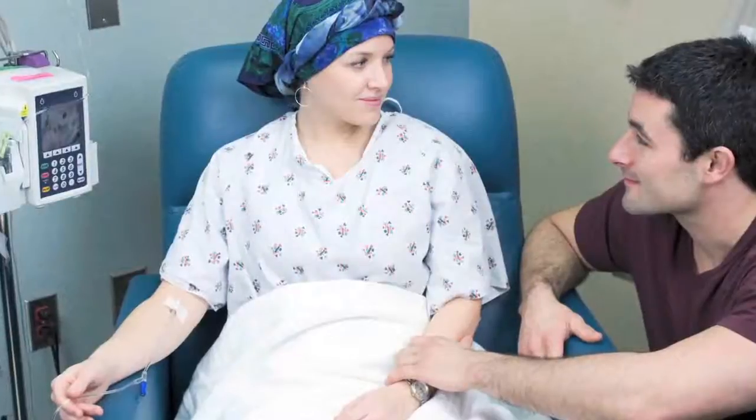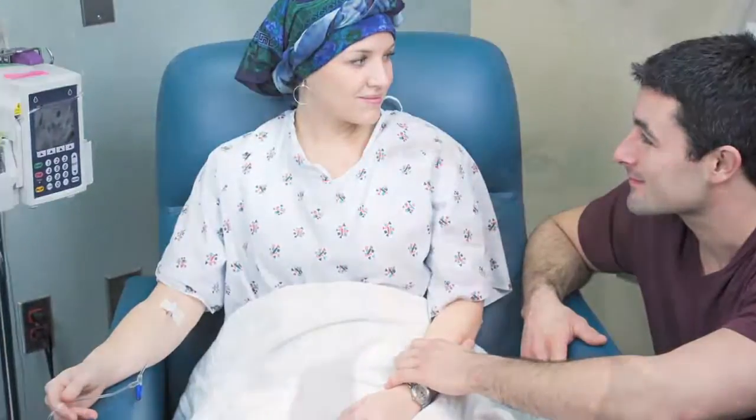It's important not to understage a patient because those patients may get suboptimal treatment and may not be given the best advantage for cure. It's very unusual for a woman with ovarian cancer not to require chemotherapy as part of her treatment course, because this disease tends to spread early and spreads outside of the ovary into the upper abdomen.